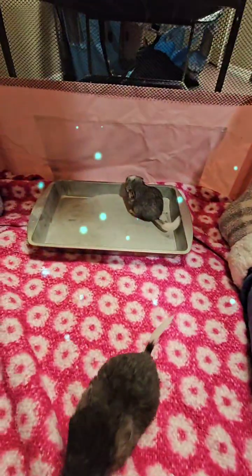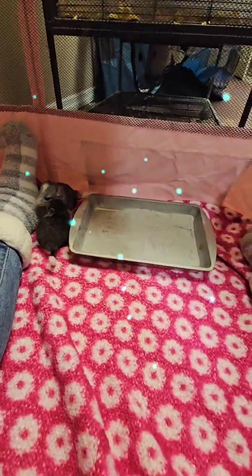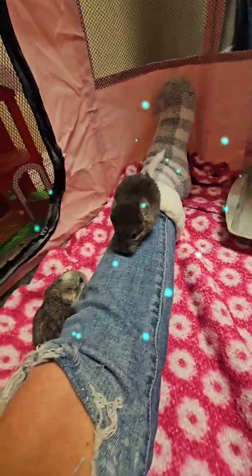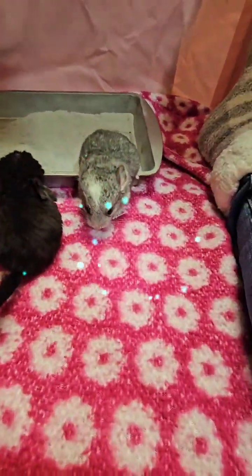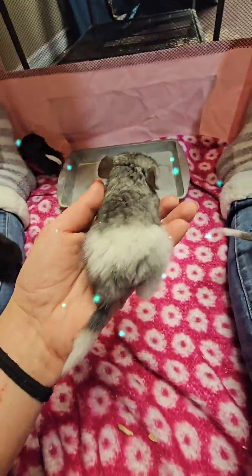We got baby chinchillas, guys! They are almost two weeks old. Here's the extra dark ebony — it's a little girl. This is the ebony mosaic, and then this is a female.